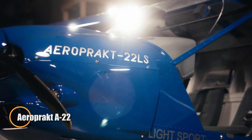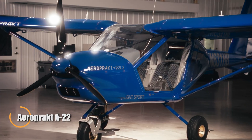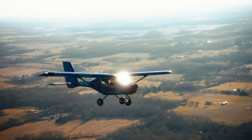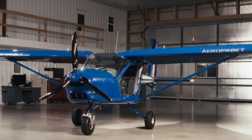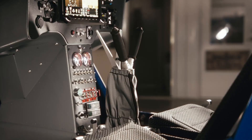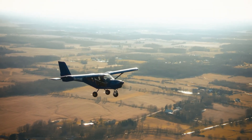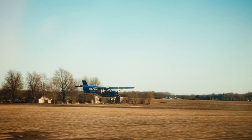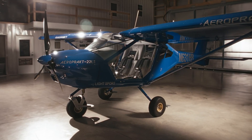The Aeropract A22 greets you with a cockpit that feels more like a glass bubble than a cabin, offering breathtaking nearly 360-degree visibility. Its wide doors and expansive glazing immerse you in the landscape, making every flight feel open and connected to the world below. Built in Ukraine with a durable all-metal structure, it balances rugged reliability with graceful handling. At its heart, a Rotax 912 engine delivers between 80 and 100 horsepower, cruising smoothly at 95 to 100 knots while maintaining remarkable fuel economy.